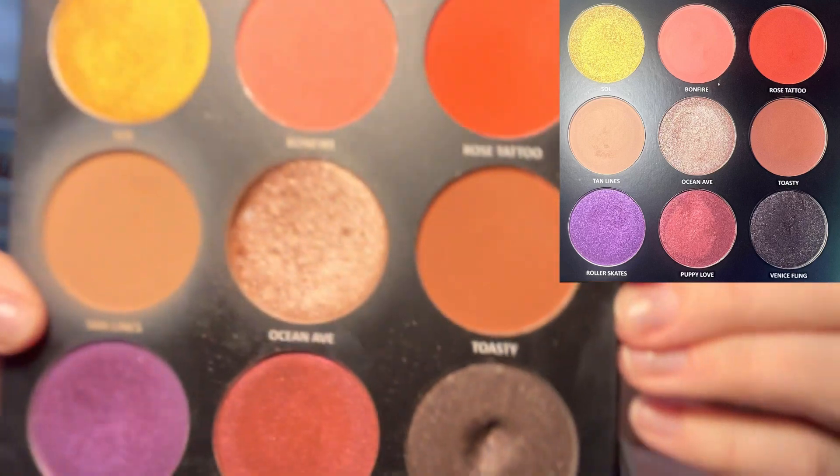Can you tell that I hit another pan? Anyway, it's the Venice Fling Bailey Sarian Estate palette. Here is what it looked like when I brought this palette in and here is what this palette is looking like now.